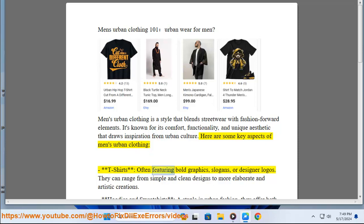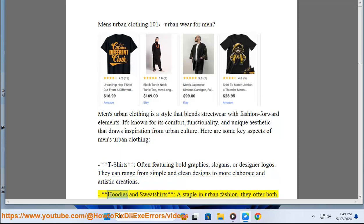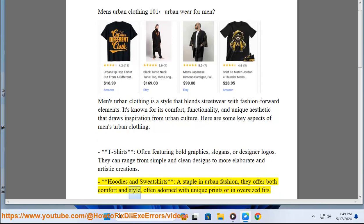T-shirts, often featuring bold graphics, slogans, or designer logos, can range from simple and clean designs to more elaborate and artistic creations. Hoodies and sweatshirts are a staple in urban fashion — they offer both comfort and style, often adorned with unique prints or in oversized fits.